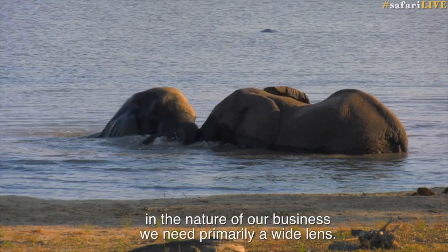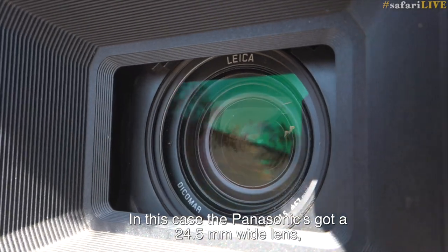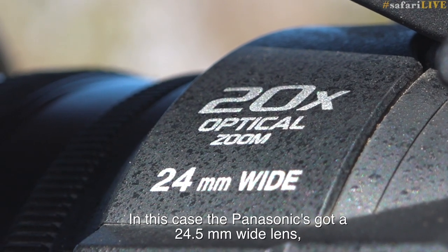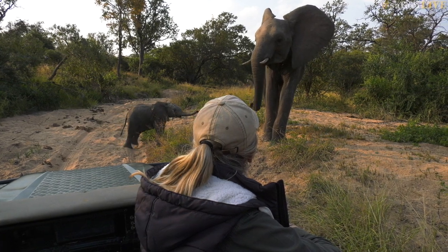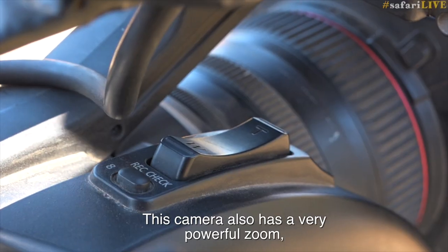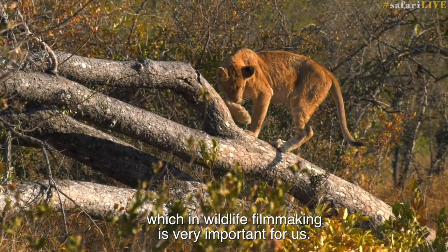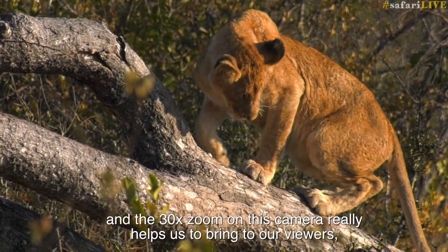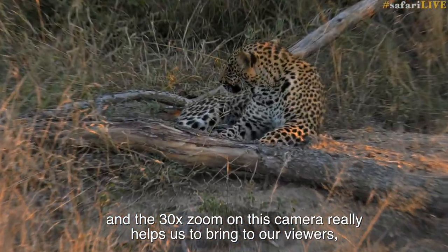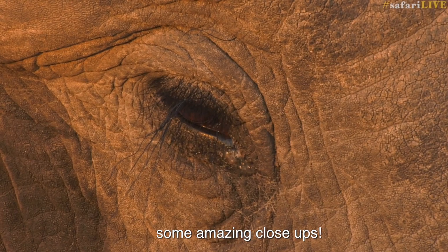In the nature of our business, we need primarily a wide lens. In this case, the Panasonic has a 24.5mm wide lens, which is great for what we do. This camera also has a very powerful zoom, which in wildlife filmmaking is very important for us. Sometimes we can't get too close to the animals, and the 30x zoom on the Panasonic UX180 really helps us bring viewers some amazing close-ups.